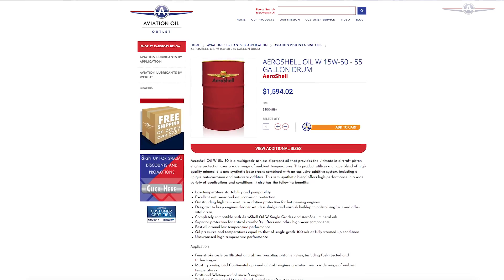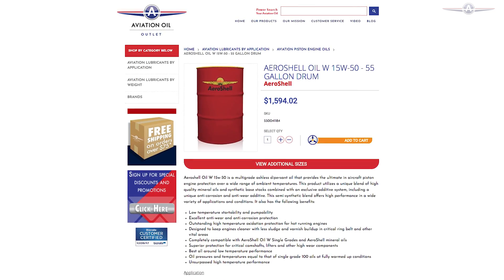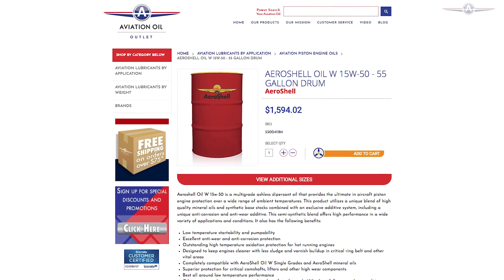Aeroshell Oil W15W50 protects high wear areas over a wide range of temperatures. Its high viscosity index allows fast lubrication of key engine parts and is for year-round use in most climates.